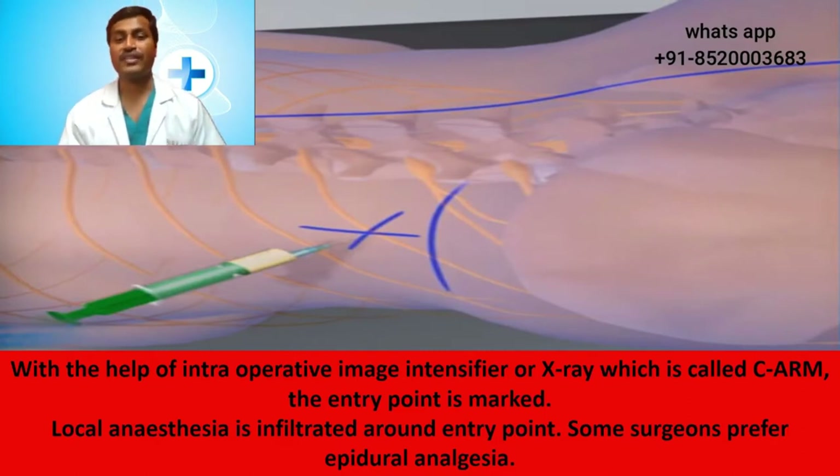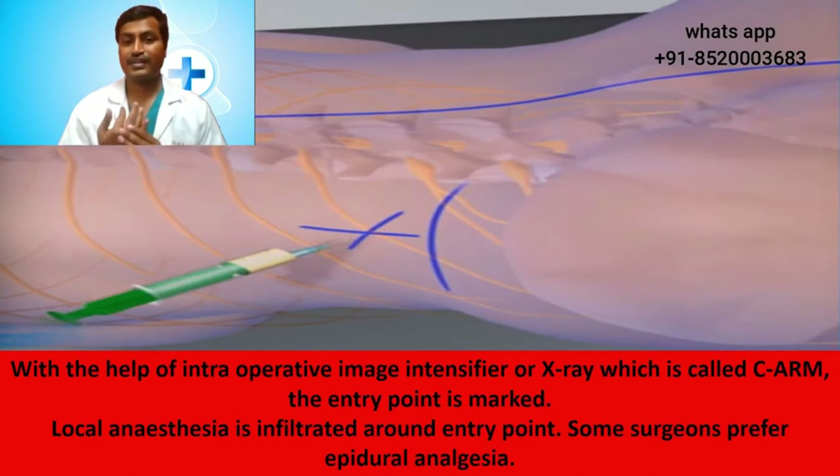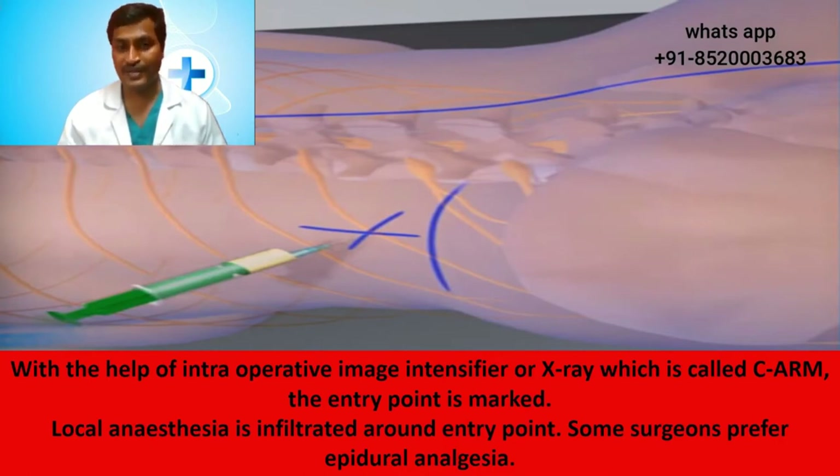I want to stress the importance of local anesthesia here. This surgery can be done under local anesthesia and does not require general anesthesia. So this surgery can be performed even in patients who cannot be given general anesthesia because of various reasons like heart disease, lung disease, liver disease, or uncontrolled diabetes. All these patients with comorbidities who are not fit for general anesthesia can also undergo this surgery.